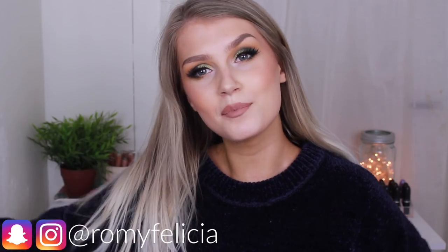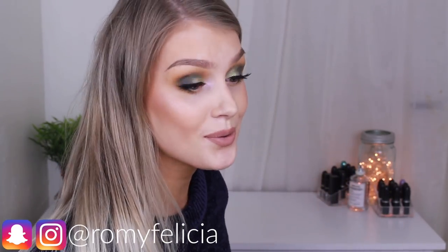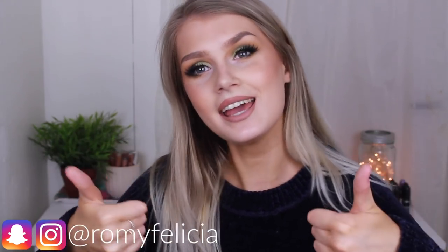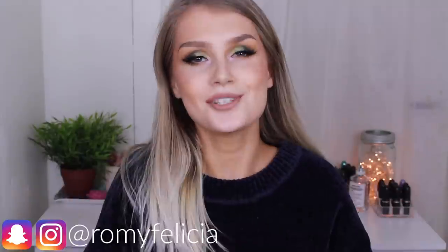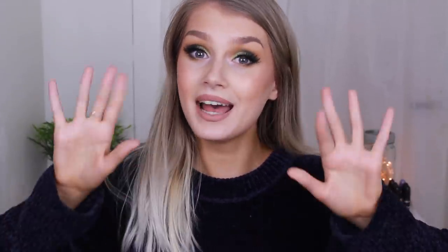That was this video, you guys! I really hope you liked it. I promise more exciting products in this series are coming very soon. If you liked the video, click like, check me out on my Instagram and Snapchat, subscribe if you want to see more videos, and I'll see you in my next one. Bye!